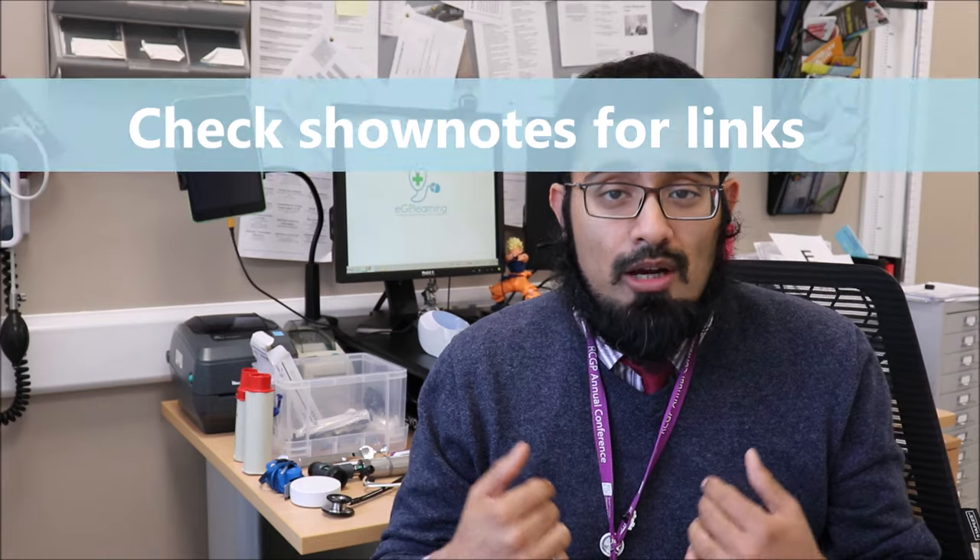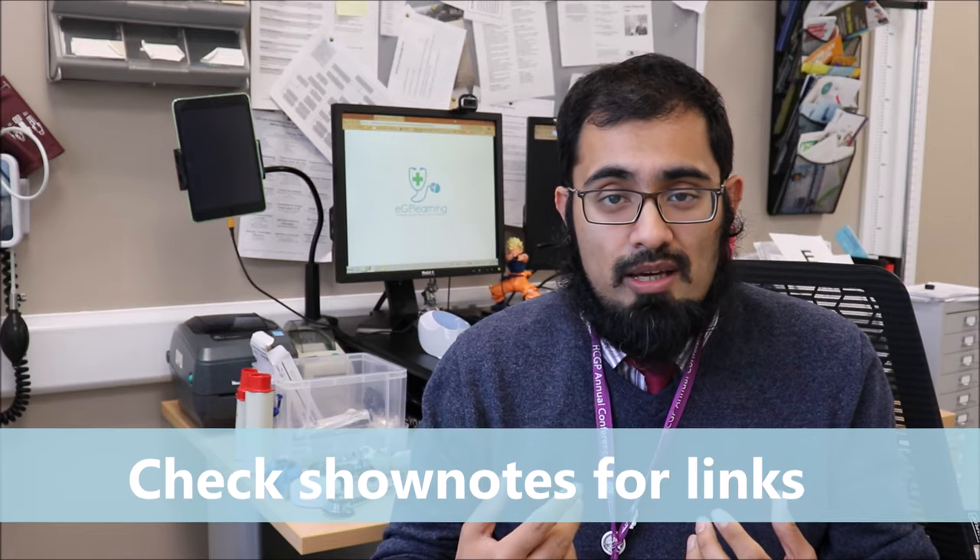I'm Dr. Gandalf of eGP Learning, where I look at supporting you with technology-enhanced primary care and learning. In this video I'm going to show you all the kit that I keep in my clinical room that I use on a regular basis, and also talk about some of the other things you may want to consider. Make sure you click subscribe and ring the bell to be notified first of all our content — we're available on all the various platforms.